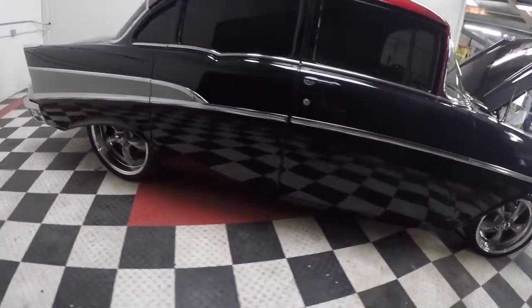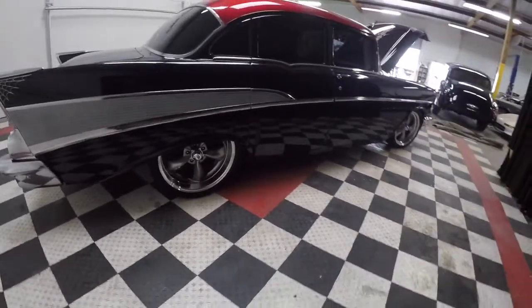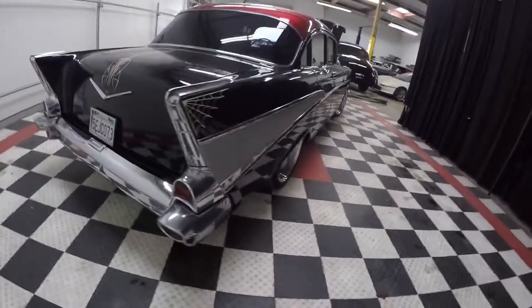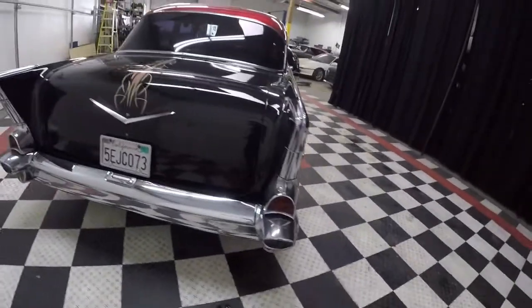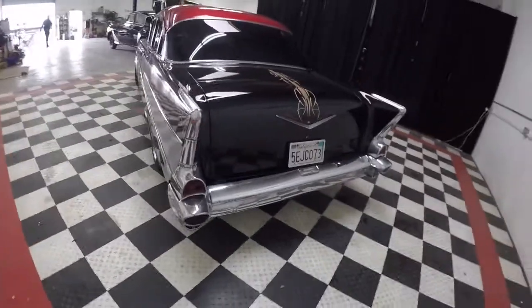It's a California car — no rust issues that I could see on the body. It's everything you want from a badass '57, and this one's got the twist with the shaved door handles in the back.